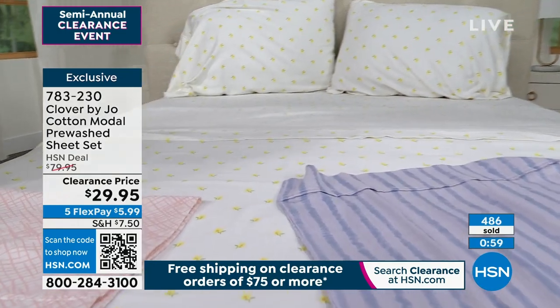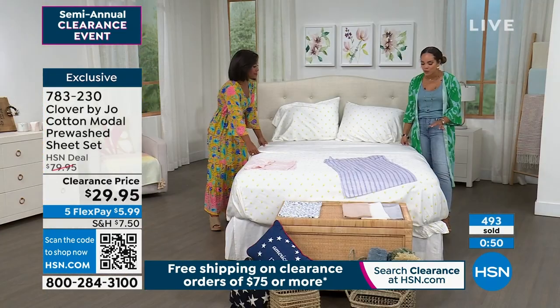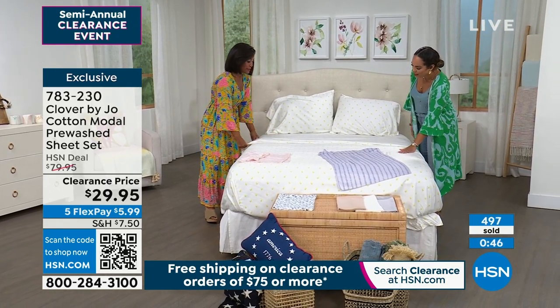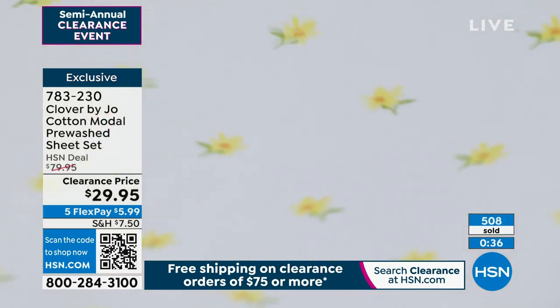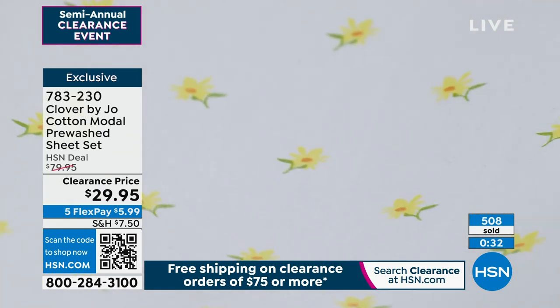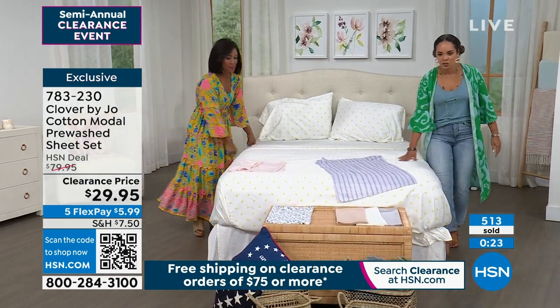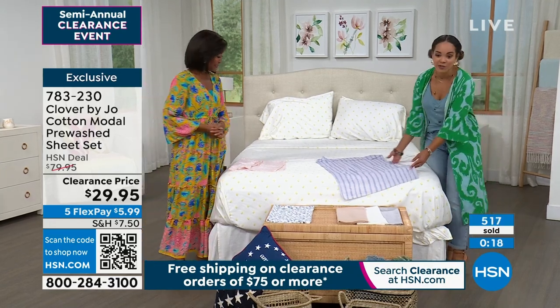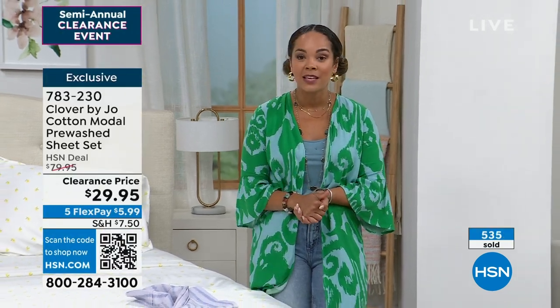$29.95 — grab it. We're limited on sizing. Yellow floral still has all sizing. The floral print is so delicate and timeless — it's evergreen. If you like farmhouse chic, this is absolutely gorgeous. It reminds me of the colors you see on Sweet Magnolias. You're getting a little bit of that in your home. 783-230 is the item number. If you want to save an extra $10, sign up for the HSN credit card — we put $10 in your account, there's no annual fee, and you get VIP savings events and extra flex pay months.